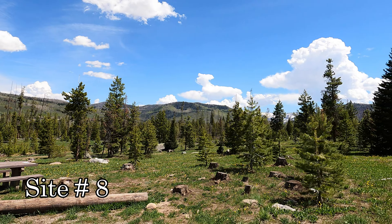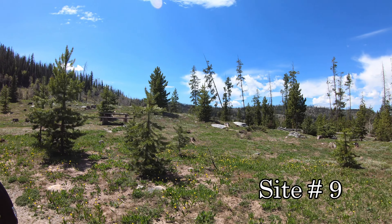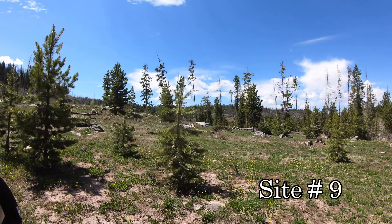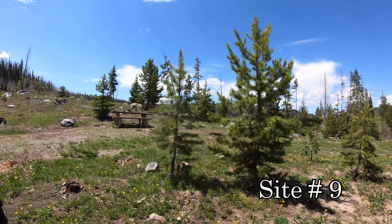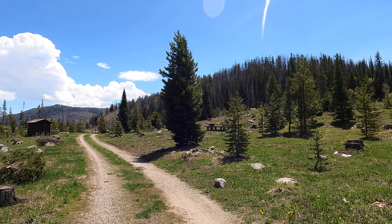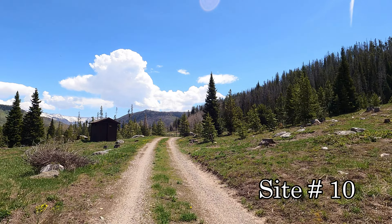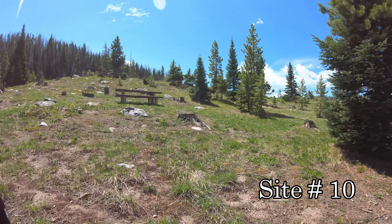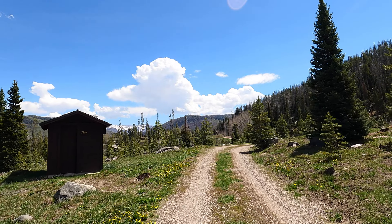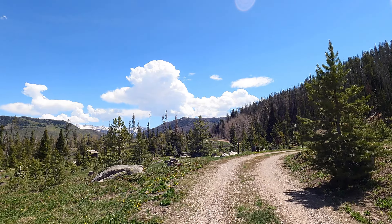Seed House Campground is a couple miles further up the road from here. It was a paved road until the turnoff for the campground here, and only about a mile on the dirt road, which wasn't bad. Hans Peak Lake Campground is still closed — that one has snowed in.